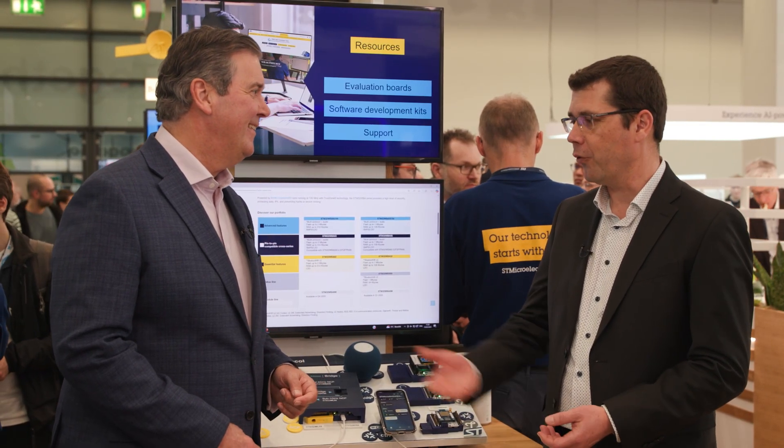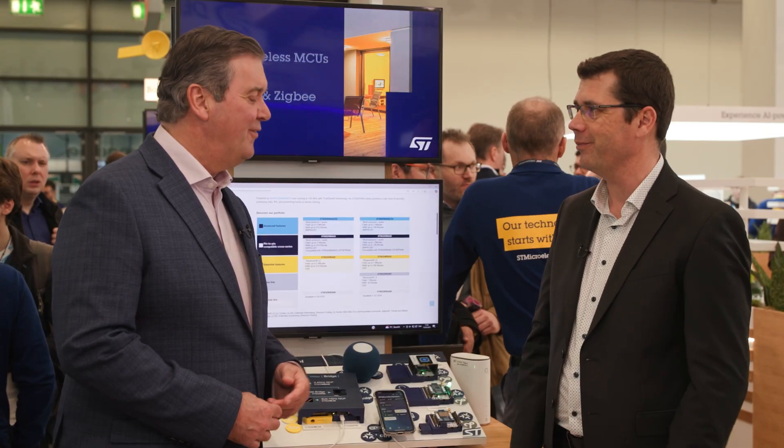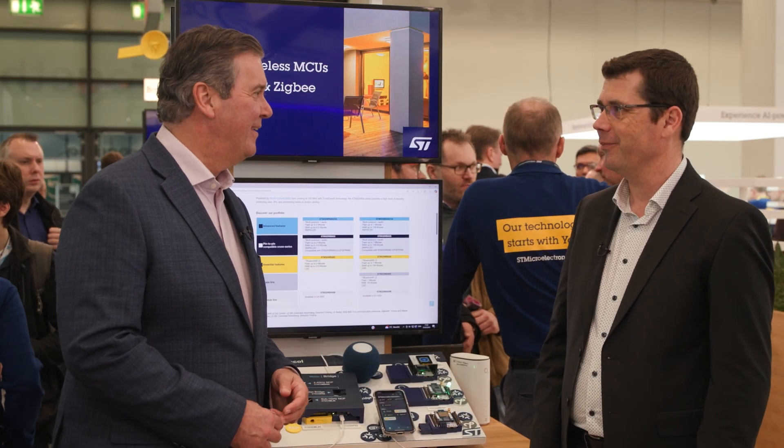To find more information, you can go to the ST website where you'll find the Matter webpage. There is also a wiki page with more technical information. Lovely to see you again, Yvon — thanks for your time.